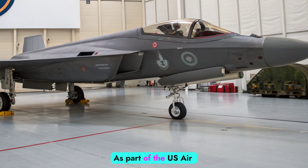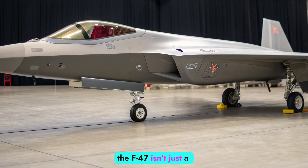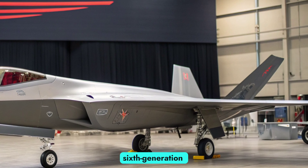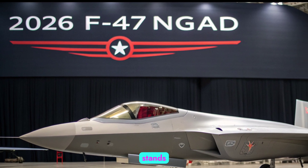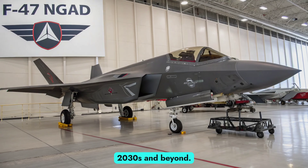As part of the U.S. Air Force's Next Generation Air Dominance Initiative, the F-47 isn't just a new fighter jet — it represents a radical departure from traditional aircraft design. Blending sixth-generation technology with AI integration, modular systems, and unmanned teaming, the F-47 NGAD stands as the centerpiece of America's air dominance strategy for the 2030s and beyond.